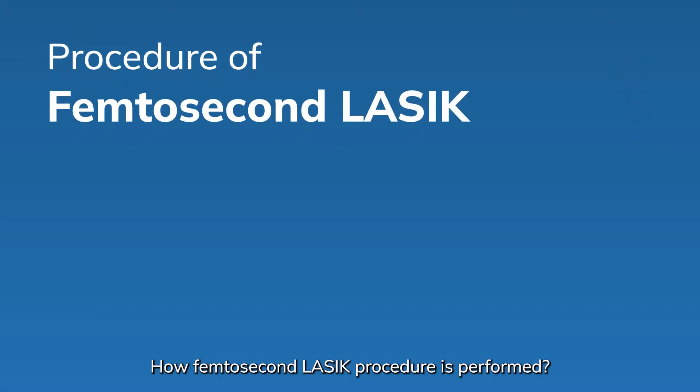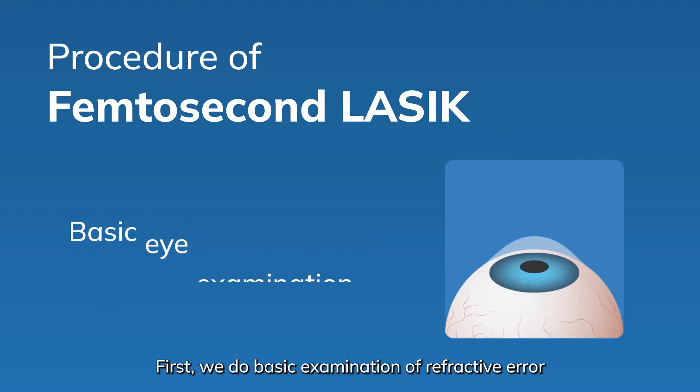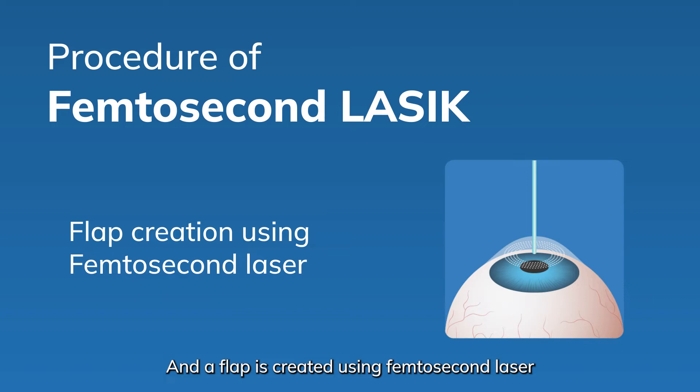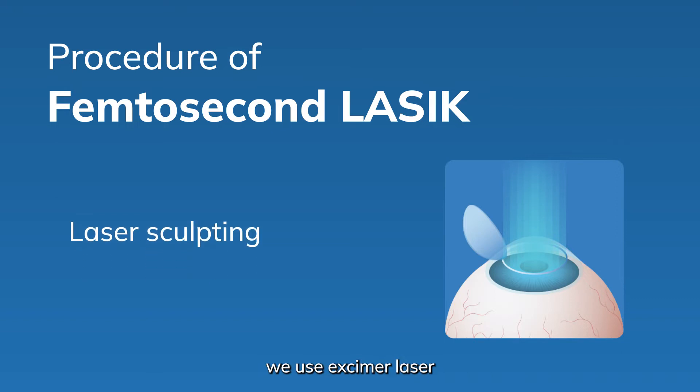How is the Femtosecond LASIK procedure performed? First, we do a basic examination of refractive error, and then we apply Topical Anesthetic Drops, and a flap is created using the Femtosecond Laser. Then the flap is lifted, and once we lift the flap, we use Excimer Laser to reshape the cornea, just like what we do in standard LASIK.